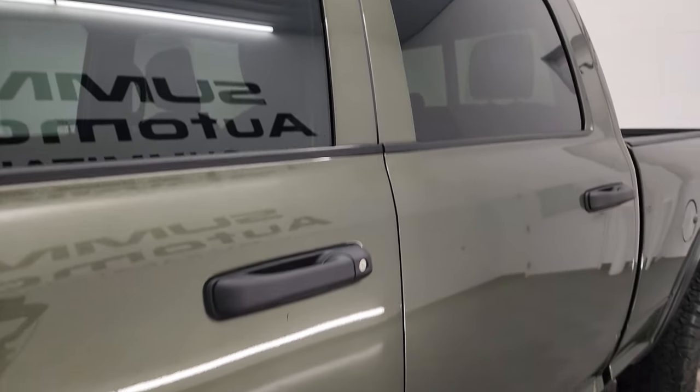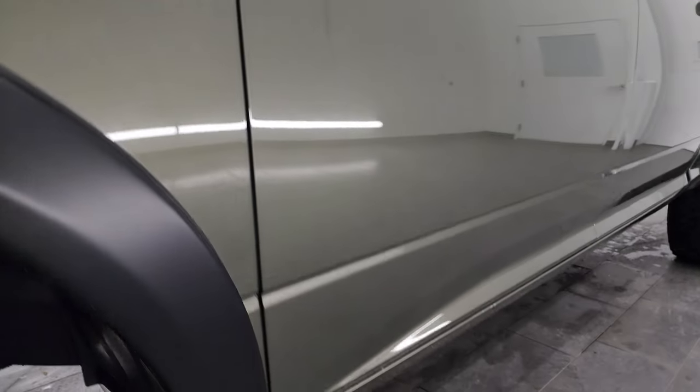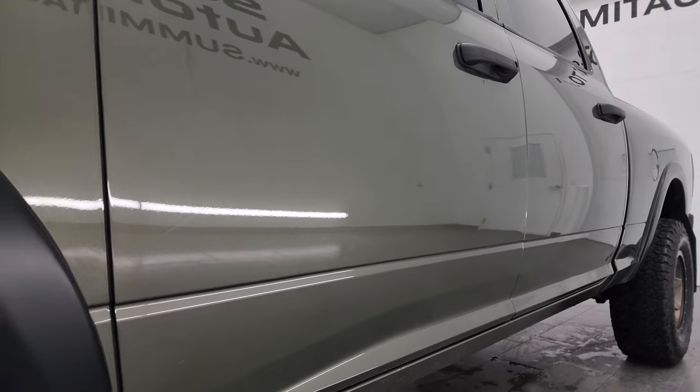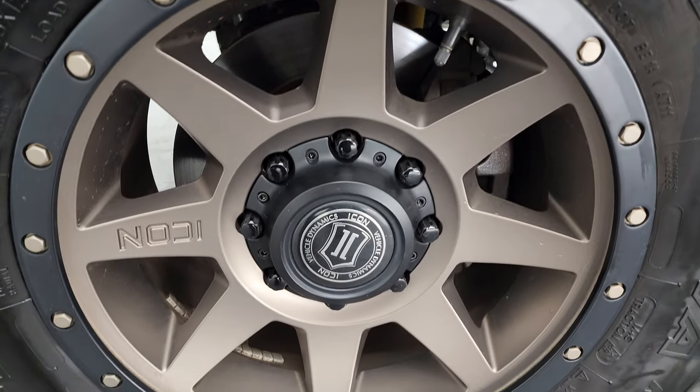Olive green pearl coat is the color. I shoot all my videos in 4K. If you like the video, subscribe to the YouTube channel, click the bell notifications to get updates on the videos I do each and every day, and stay current on our ever-changing and vast inventory here at Summit Automotive.